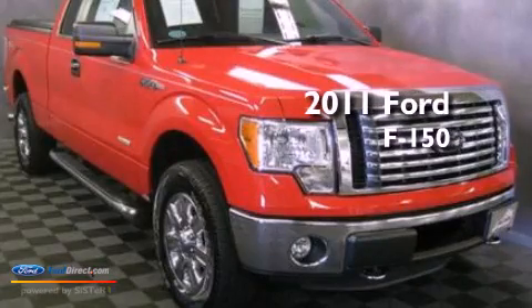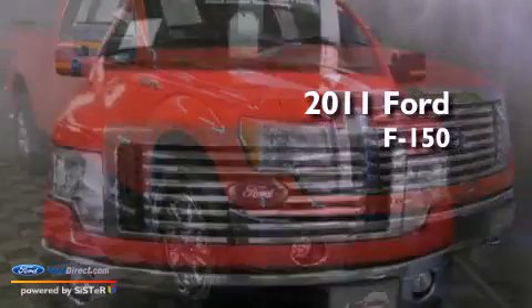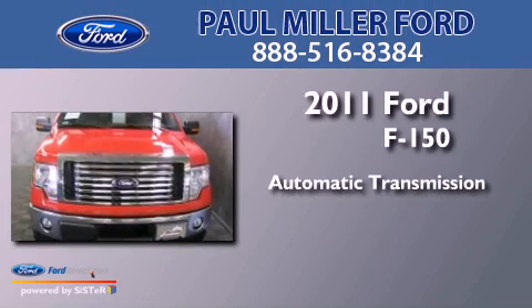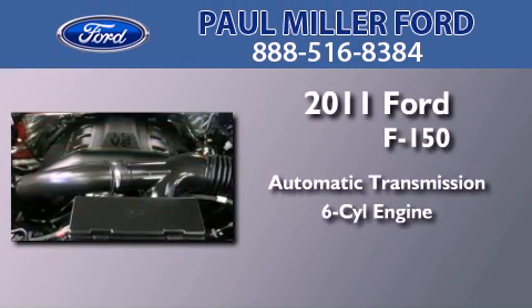This is a certified pre-owned 2011 Ford F-150. This truck has an automatic transmission and a 3.5-liter V6.